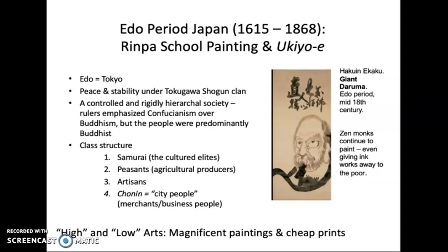But the lowest of the low were the people called chonin — the city people, the merchants and business people. In the Confucian system as articulated by the Tokugawa shoguns, they were low because they didn't make a significant contribution — they were just handling the fruits of other people's labors. They were traders, not producers.